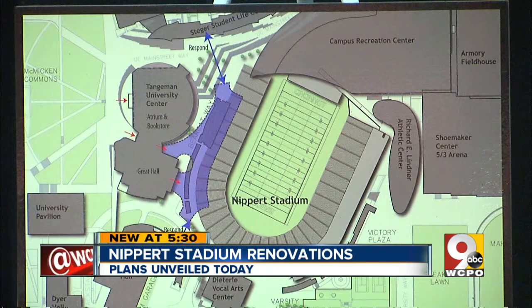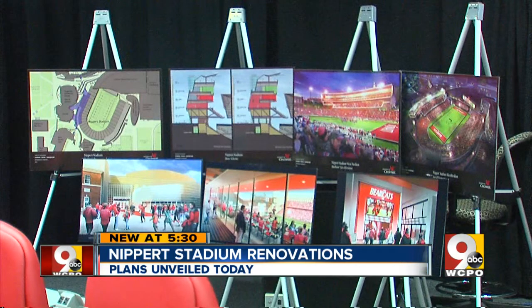Babcock says renovations to Nippert are a must to make games more fun and comfortable for fans and help the athletic department out financially. We want to compete at the highest levels. But if we want to change where we are currently as a department or improve, we can't do what we've always done. Balancing our budget in this department has been a challenge in recent years. Our budget is one of the lowest out of all the BCS conference schools currently.